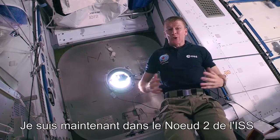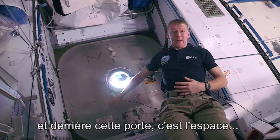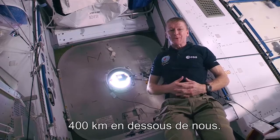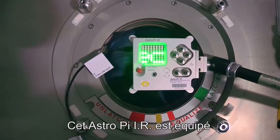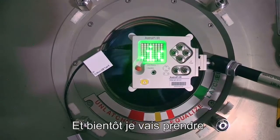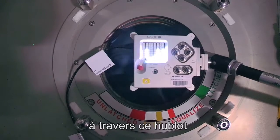I'm currently in node 2 of the International Space Station and behind this hatch is space. This window leads directly to planet Earth, 400 kilometres below us. This AstroPi IR has an infrared camera in it and soon it's going to be taking Earth observation photographs of planet Earth through this hatch window.